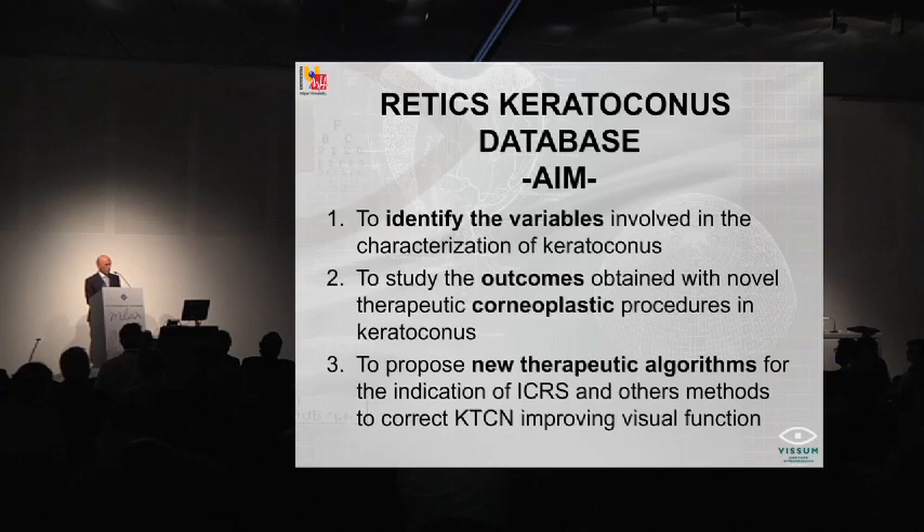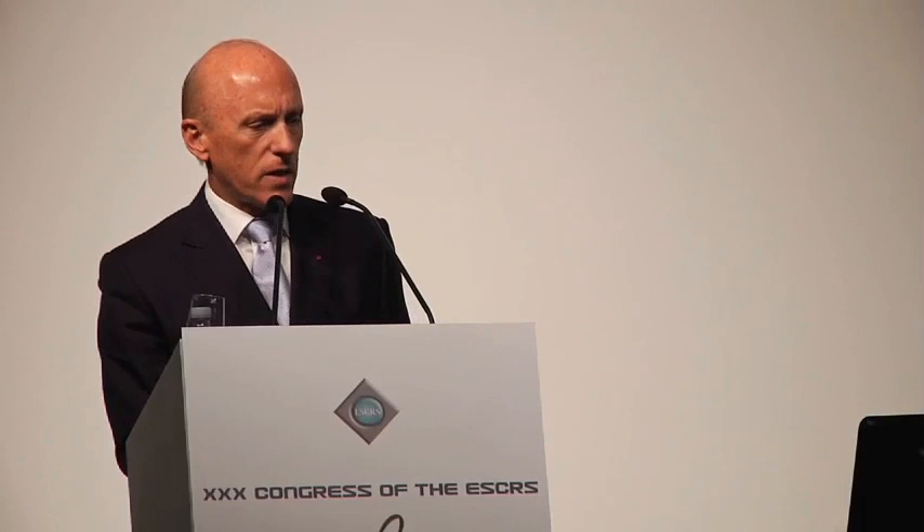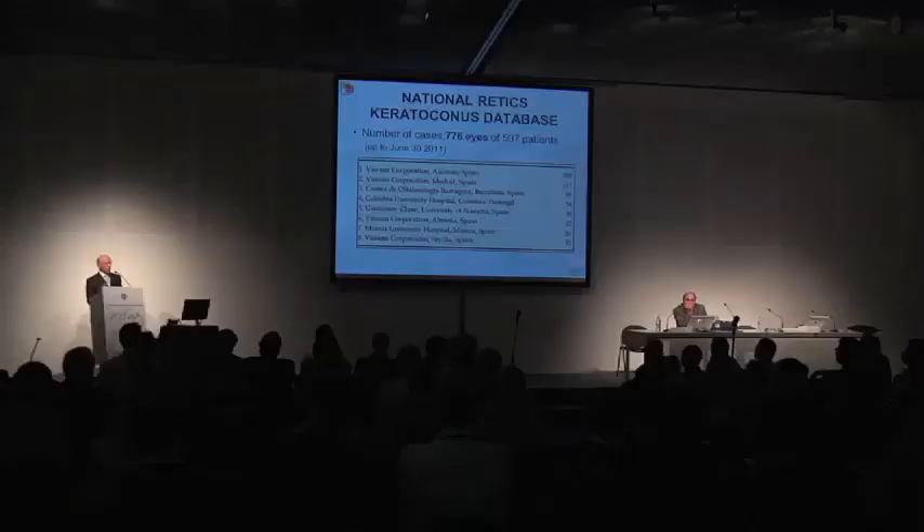What matters in this perspective is that the patient needs to have better vision at the end. In the database, we have 776 eyes of 507 patients up to June 2011. This number has increased since then, but we have taken all these cases up to this moment. These are the cases involved in this database and the base of the reports I am going to inform you about, which have been either published or accepted for publication.